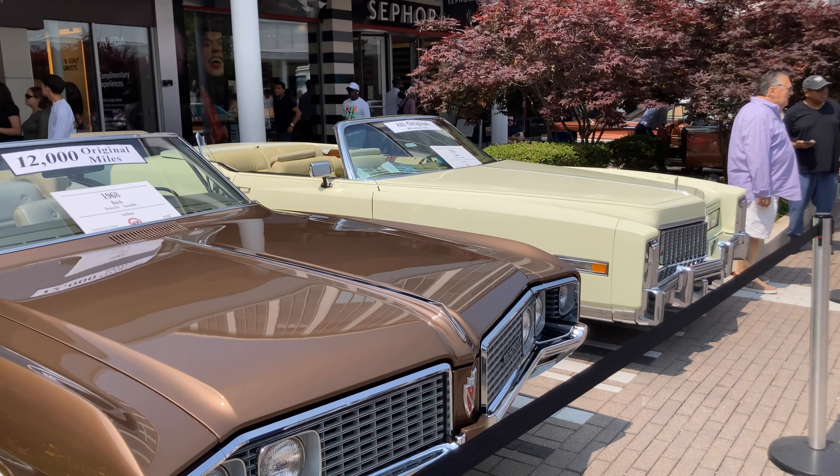1957 Ford Fairlane. I think it said Fairlane — it looks like Fairlane 500. It does say Ford Fairlane retractable top. 1955 Thunderbird. 1965 Ford F100 pickup truck, looks pretty cool. Let's go see a resto mod.